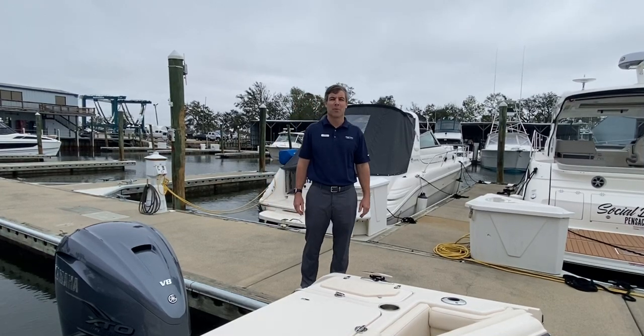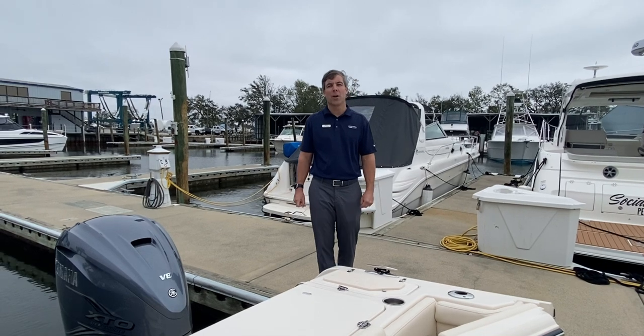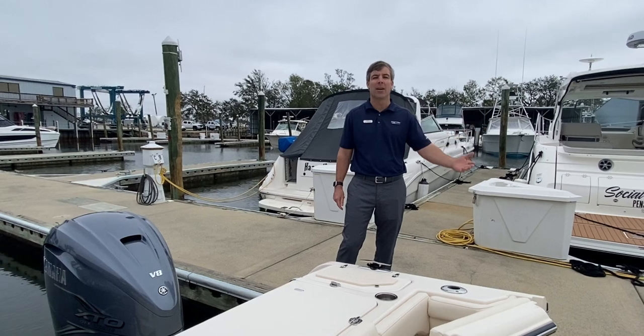Hello, my name is Kit Bodry with MarineMax Pensacola, and today I'm going to take you on a walkthrough of this 2021 Grady-White 336 Canyon. This particular boat is sea glass green in hull color.